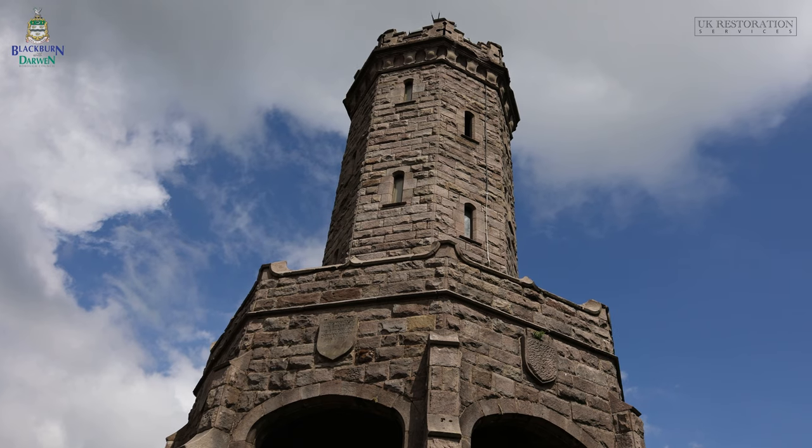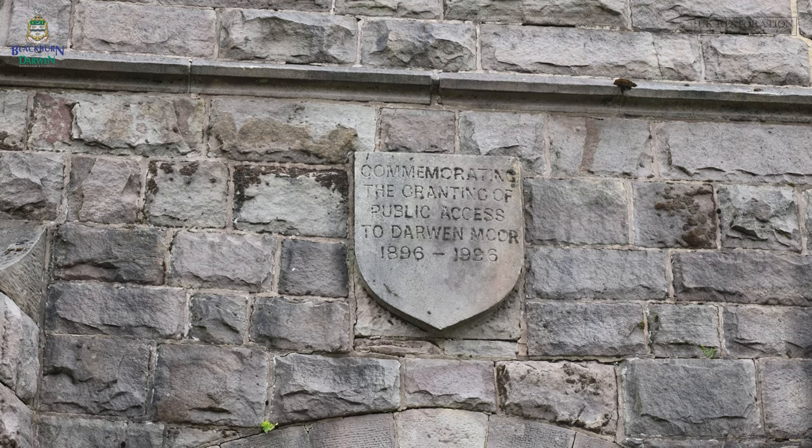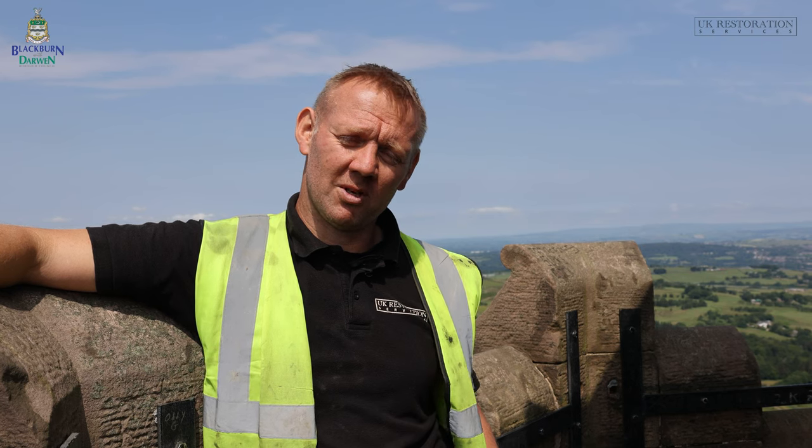I don't think there's been much of a large restoration-scale programme on Darwin Tower in the past, so this should hopefully give it another 50 or 60 years of lifespan for the people of Darwin and beyond to come and enjoy the views from the top of Darwin Tower.